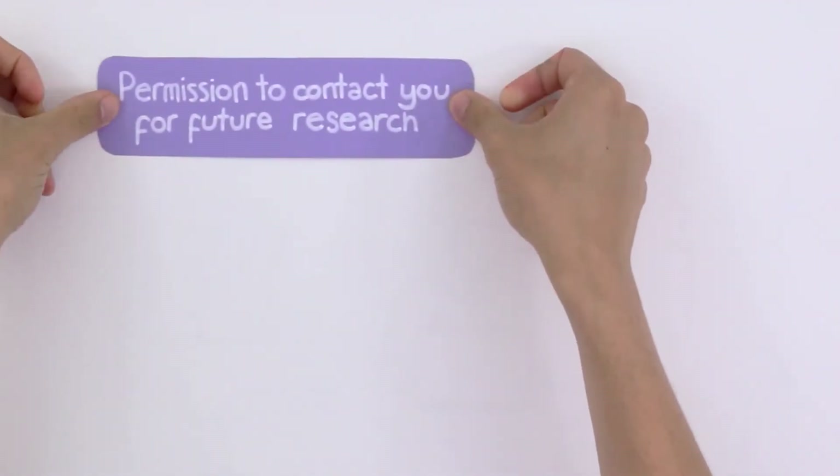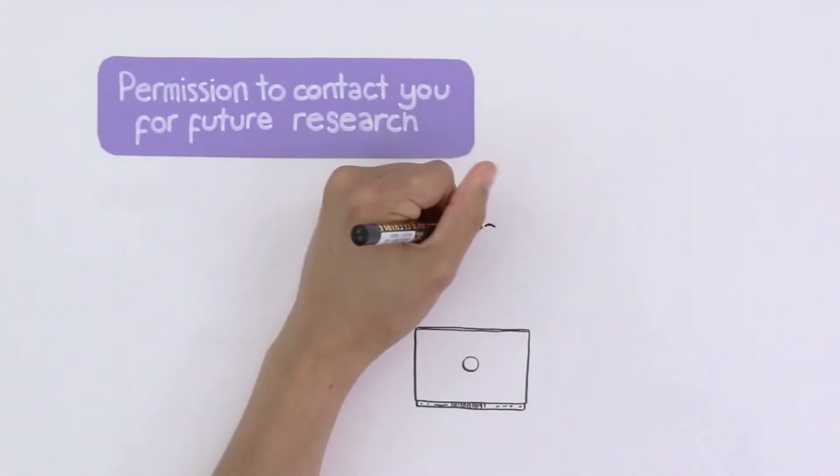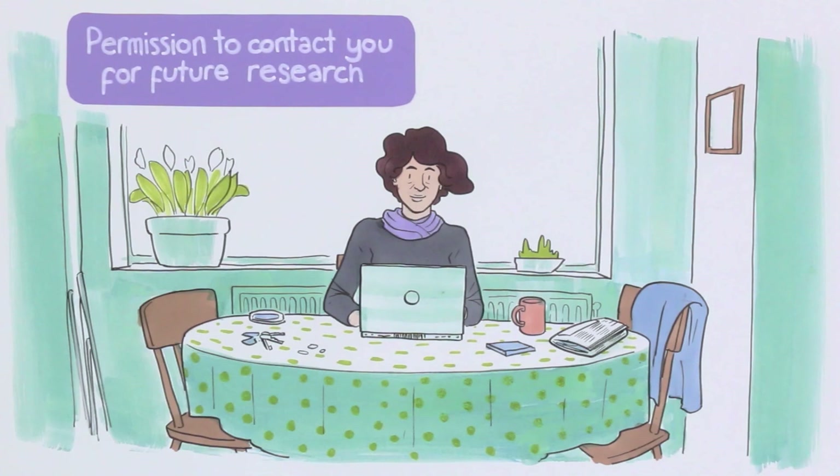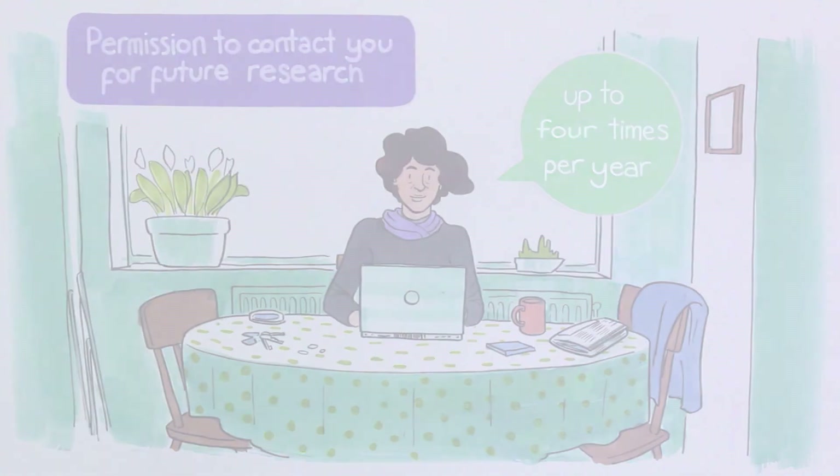Permission to contact you for future research. Once you have joined, we may invite you to take part in other studies. We closely monitor this and will not contact you more than four times a year. You can choose each time whether to take part.